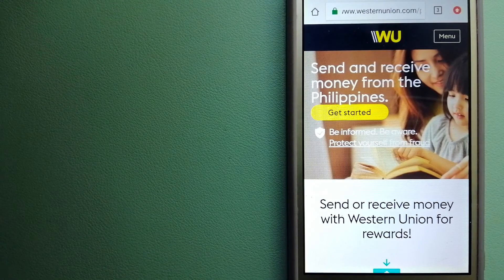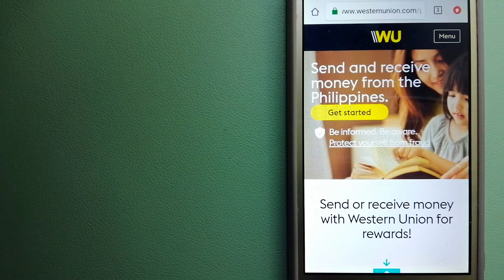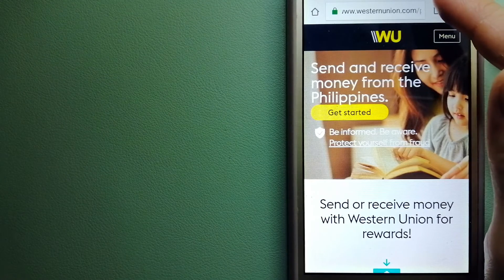The second option is Western Union. They are a global leader in cross-border, cross-currency money movement — from small businesses and global corporations to families near and far, and NGOs in the most remote communities on earth. Western Union helps people and businesses move money to help grow economies and realize a better world. They continue to innovate, developing new ways to send money through digital, mobile, and retail channels with convenient payout options. For more information on Western Union, check the video description.